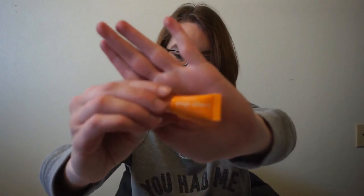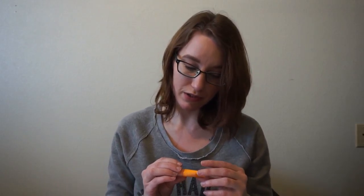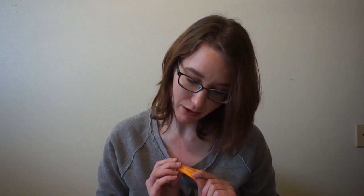Next up is from Clinique — this is their Pep Start Eye Cream. I actually just ran out of the eye cream I've been using, so good timing! It says it's a hydrating and brightening under-eye cream that's easy to pop in your bag for pick-me-ups throughout the day. I'm not sure if you can apply it over makeup, but I'll give it a try.